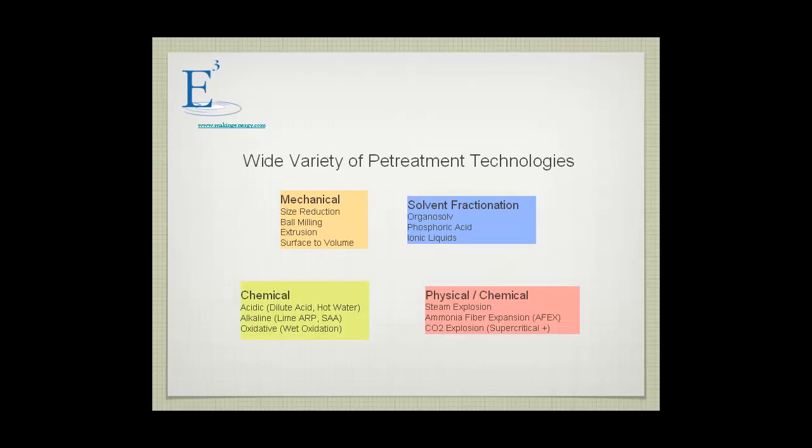There's been a lot of pretreatment technologies being developed: mechanical devices, solvent fractionation, chemical. Dilute acids is the preferential pretreatment technology today. Steam explosion is a preferred technology for softwoods. And there's ammonia fiber explosion, which is not extensively utilized, but it has some of the best characteristics.